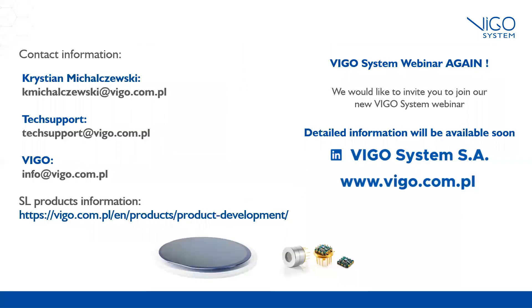At the end, I would like to invite all of you to our next webinar, where you will have the opportunity to get more detailed information about our superlattice products. The webinar will take place in April, and detailed information about the event will be posted on our website and social media soon. For more information concerning this presentation and our products, please feel free to contact me or our tech support team. Thank you very much for your attention.